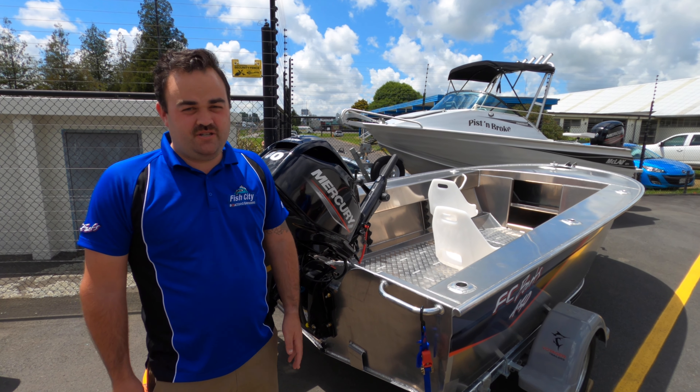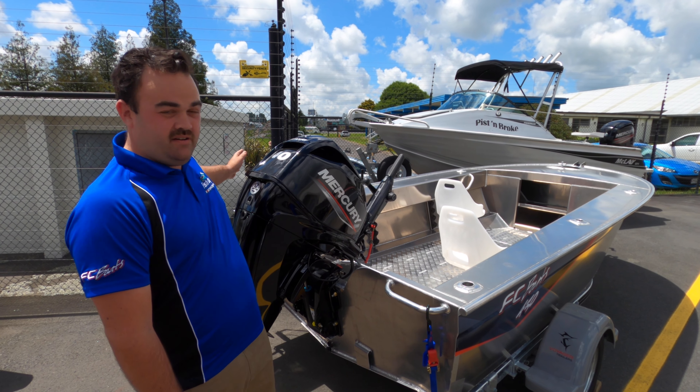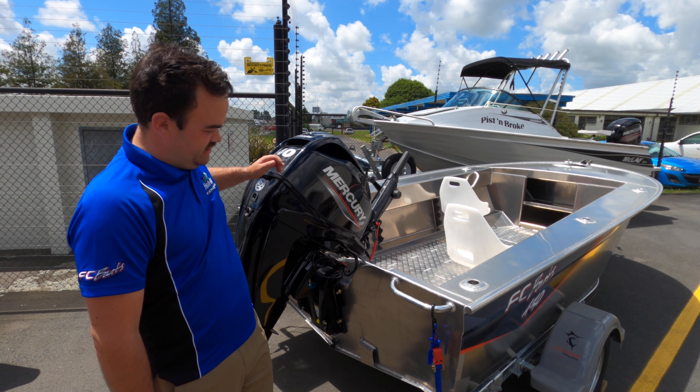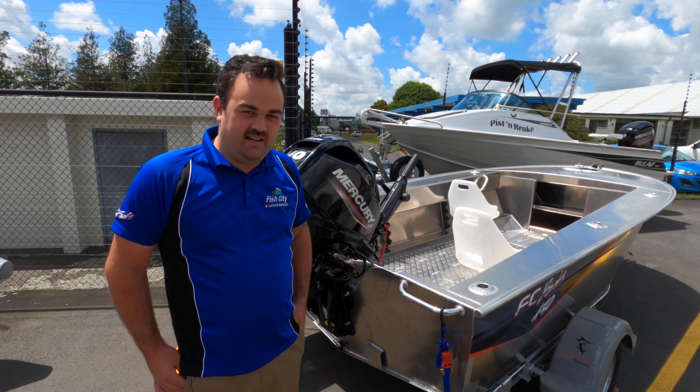So this is a 430 standard package. It comes with a 40 horsepower four-stroke. It also has a boarding platform on this one side and a step to get in. Battery, trim, tilt, sitting on the Voyager trailer, ready to go.